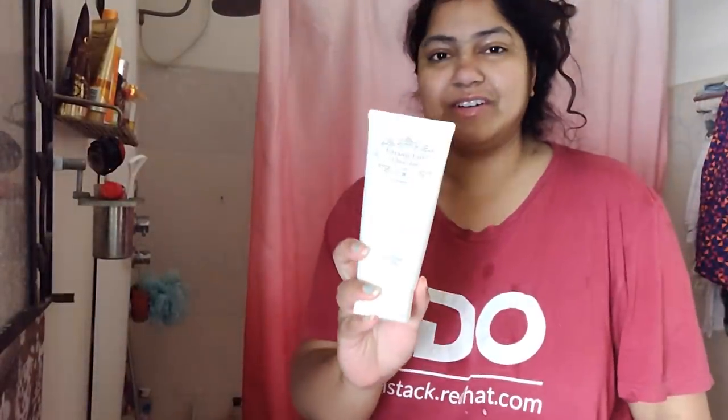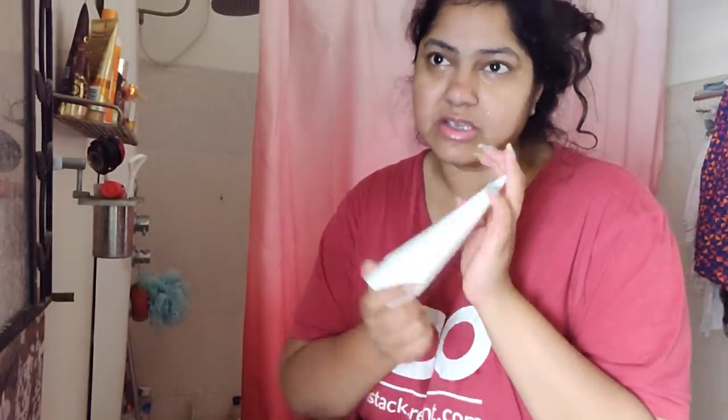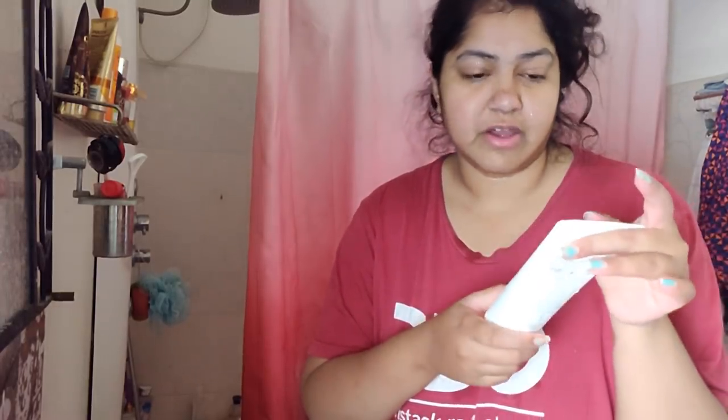I just started using this face wash. It's called Creamy Chocolate Latte by Misha. Misha is a Korean brand as you guys might know. I generally don't use creamy face washes because my skin gets oily, but this one's so good. You can see my skin — it looks so squeaky clean and it's not drying. I really like this one so far.